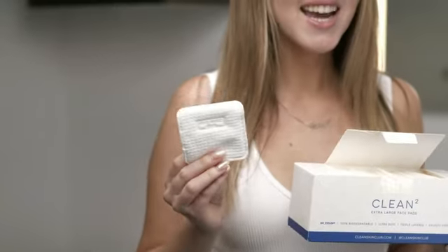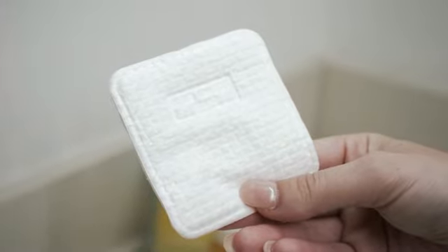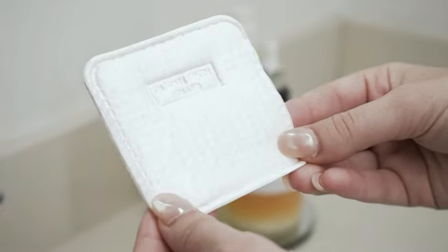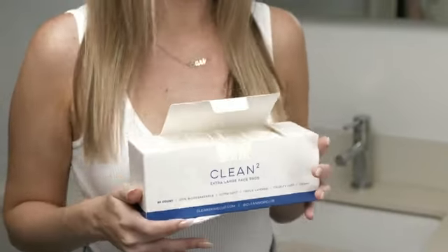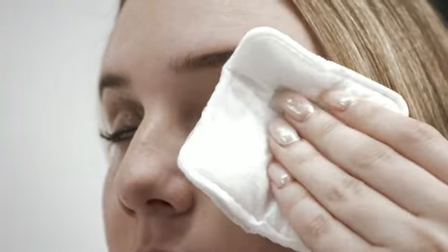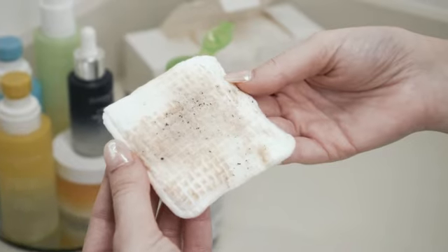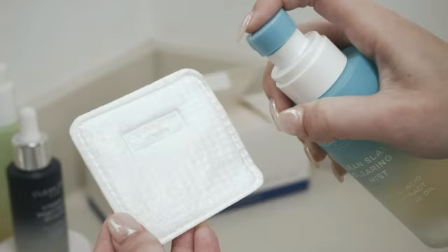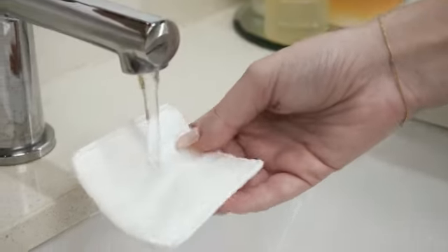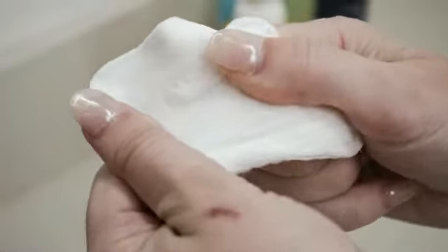The enhanced edges of these 2.0 pads ensure a smooth and tear-free experience during your skincare routine. The attention to detail in preventing shedding sets these pads apart, making them a reliable choice for all skin types. Whether you're removing makeup, applying toner, or cleansing your skin, these pads offer durability and effectiveness. Investing in these pads means investing in a hassle-free skincare experience that prioritizes your skin's health and vitality.